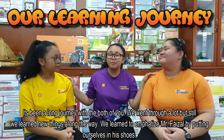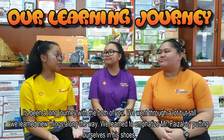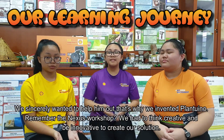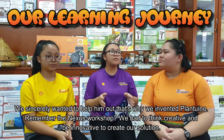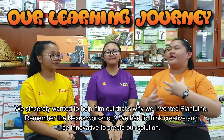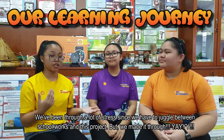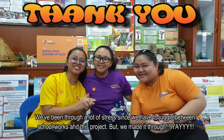We've been on a long journey together. We went through a lot, but still, we learned new things along the way. We learned to empathize with Mr. Faizal by putting ourselves in his situation. We sincerely wanted to help him out — that's why we invented PLANTUINO. Remember the Nexus Workshop? Where we learned to think creatively and be innovative to create our solutions. We've been through a lot of stress since we had to juggle our studies and this project. But we made it through! Yeah!